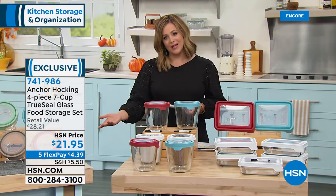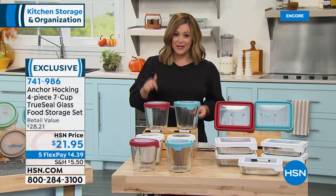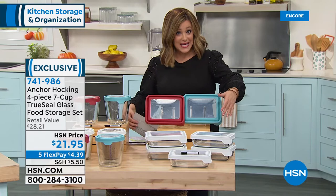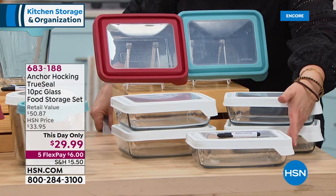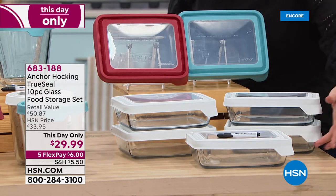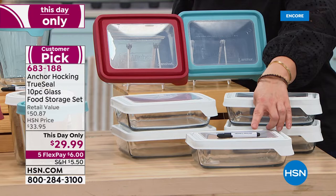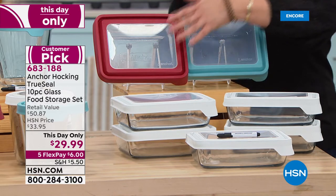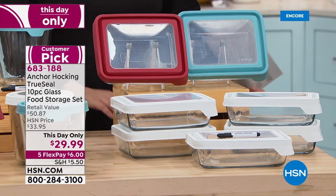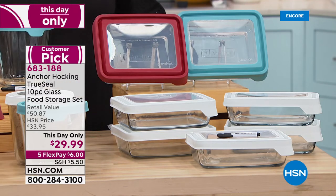Now the 10-piece set — a lot of you love the rectangular ones. You get five bottoms and five true seal lids in your color choice — the six-cup capacity. Yes, the dry erase marker is included. Choose white, red, or blue. I love to put these in my fridge because if you've got a smaller fridge, you get so much more space with that rectangular shape.